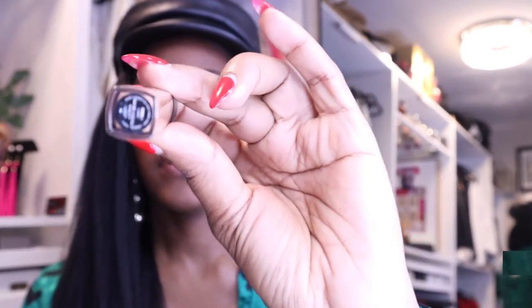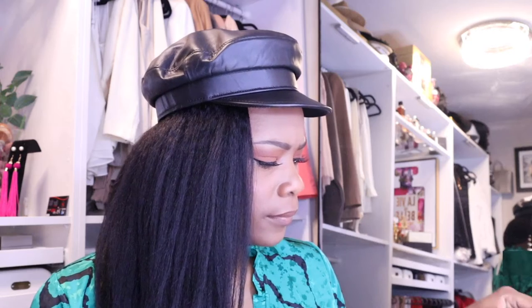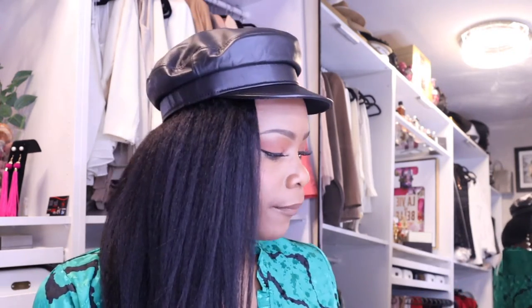These are the two NARS concealers. The lighter one is called Amande and the darker one is Cafe Dark. I know on camera it comes up lighter but I am dark skinned, so if you check out Cafe Dark that should be pretty close to my skin color.